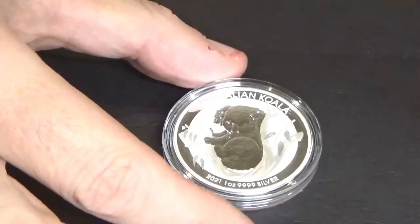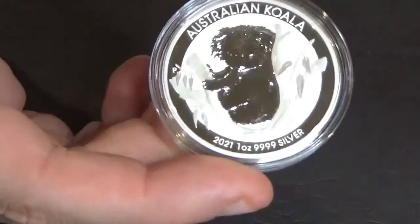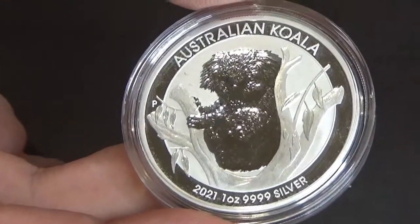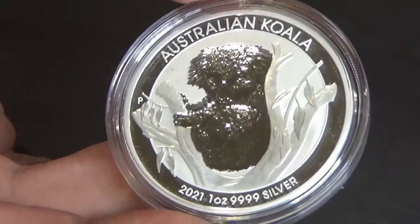Give us a thumbs up — it really does help with the channel. We're back with the 2021 Koala one ounce silver bullion coin all set up. This is a one troy ounce silver bullion coin.